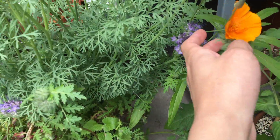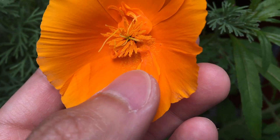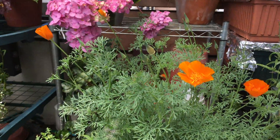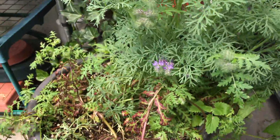And here we have the wildflowers. This is the California poppy. There's some weird mutation going on over here. And we have a lot more California poppy flowers that are going to open up pretty soon.